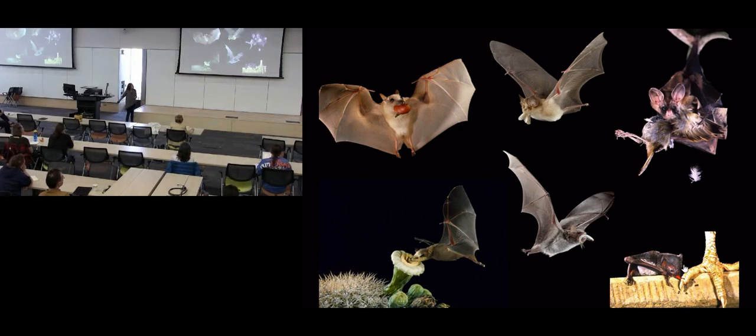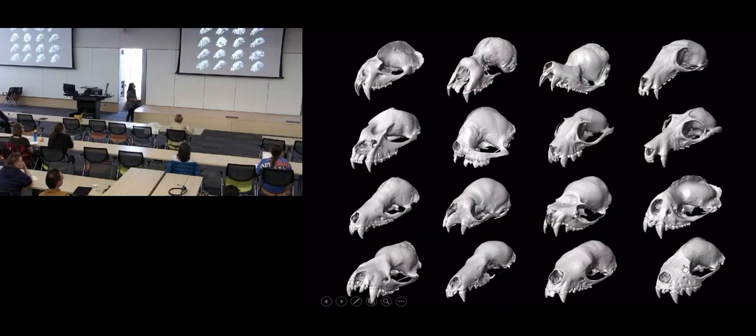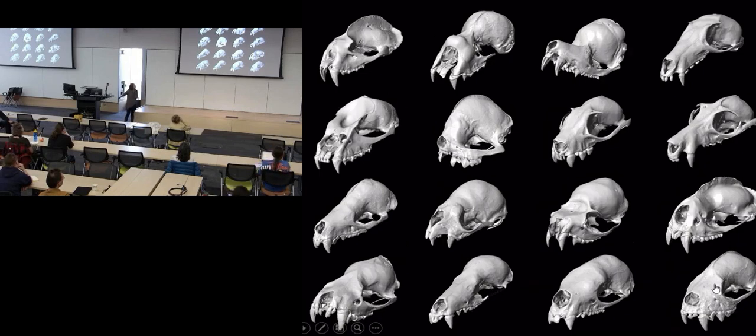If we look at a small sample of bat skulls, you will see that there is a lot of variation in the shape of the skulls, and also a lot of variation in size. So the way that we investigate the evolution of cranial morphology in bats is centered around the field of ecomorphology.